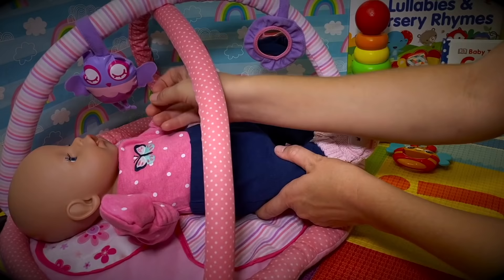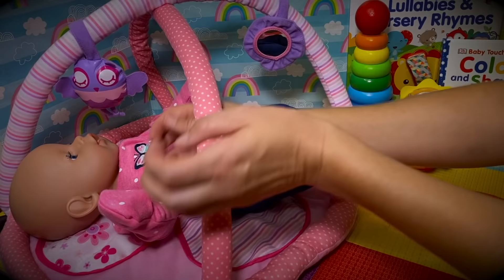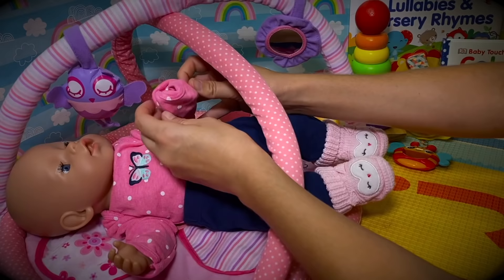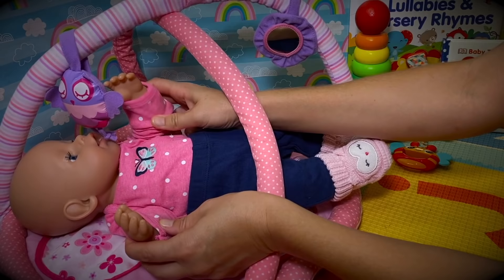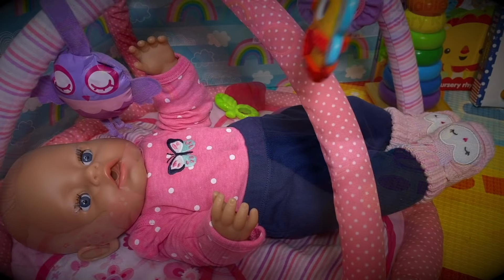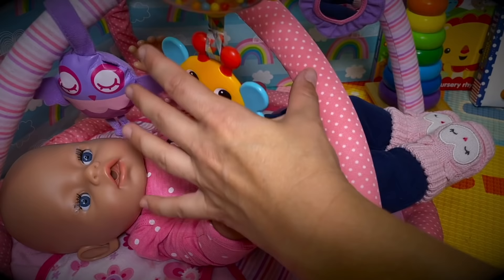Here we go, Baby Ella! Look, you can play with your owl. Okay, I'm going to open up her hands so she can play with her toys. She likes to hold on to things, right? Oh yes, and she likes to chew on things as well. Look at this fun toy, Baby Ella - isn't that so much fun? Look, it spins!